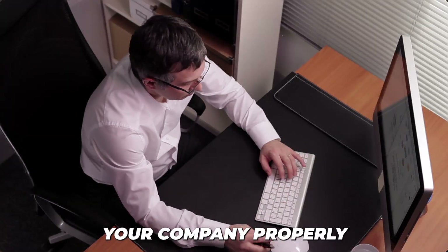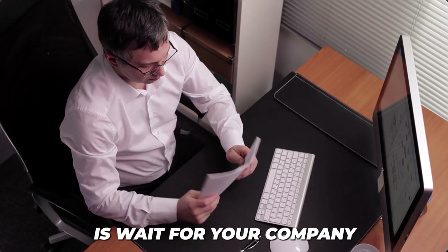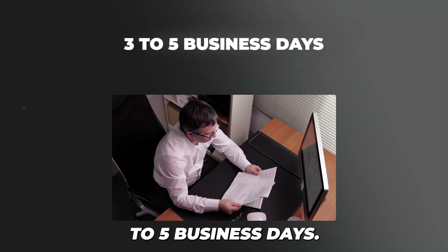Once our team structures your company properly and submits all of the documents to the government, all we have to do is wait for your company formation documents to come back, and this should only take about three to five business days.